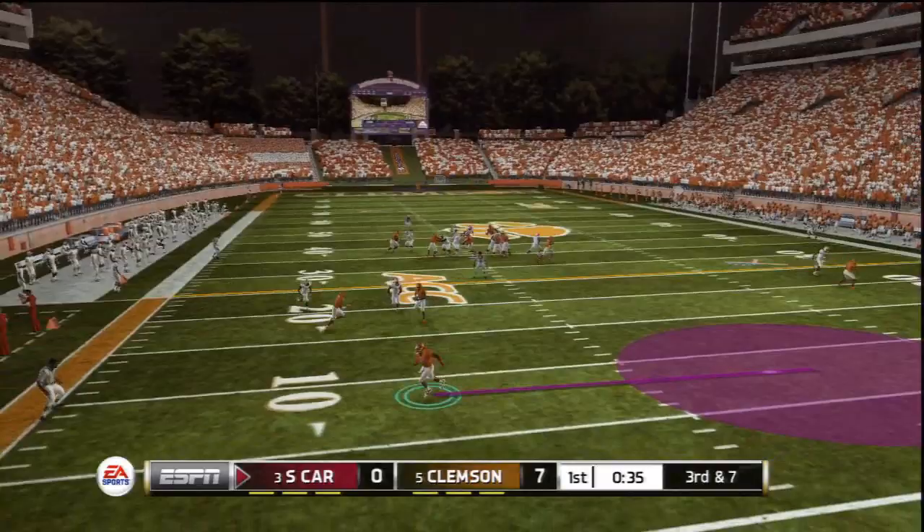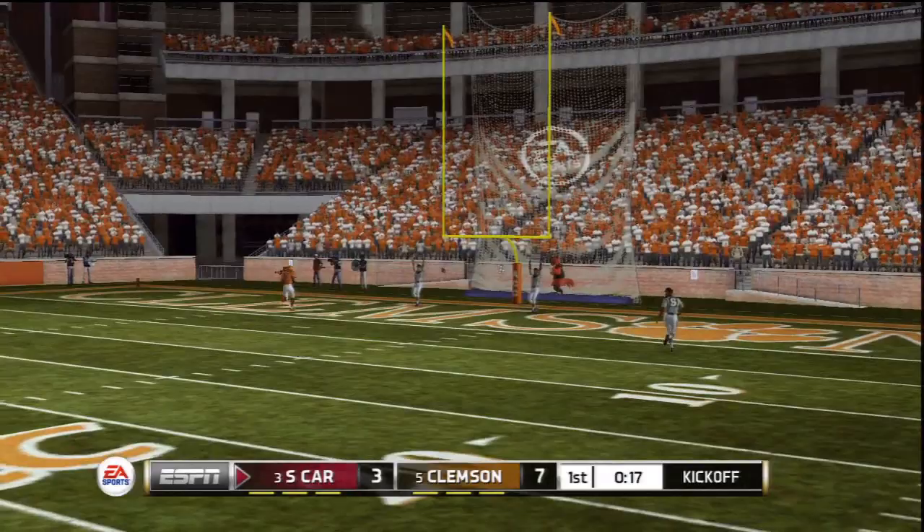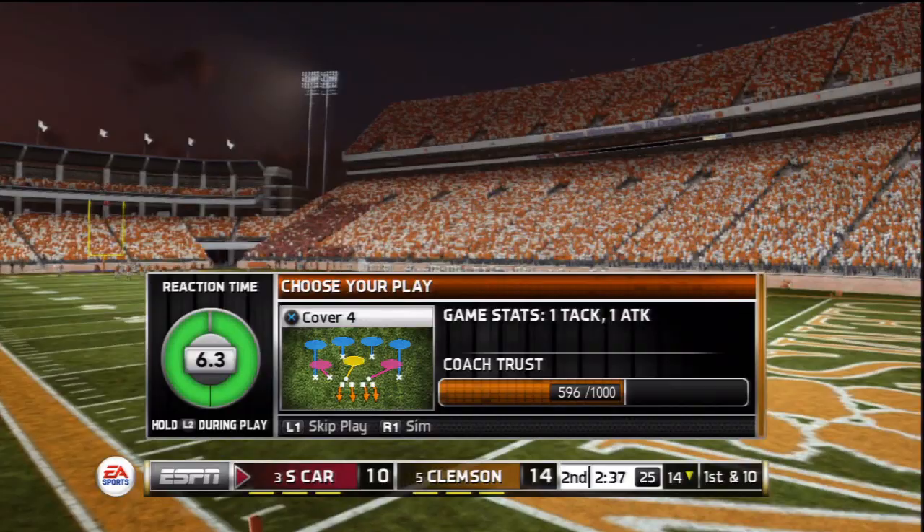Not an extremely long field goal, but to make the game 7-3 — the kick is up and it is good. Come on guys, go down the field. We both scored touchdowns — remind me next time, don't super sim that fast. I don't know what happened. 14 to 10 though, in favor of Clemson.